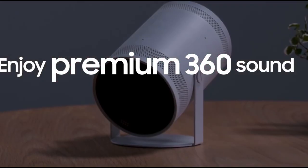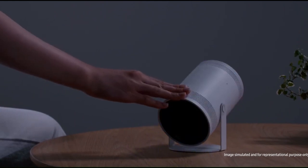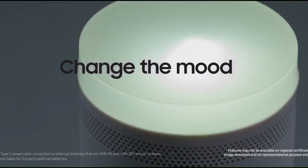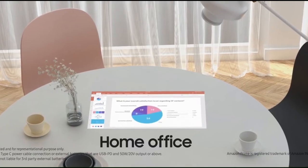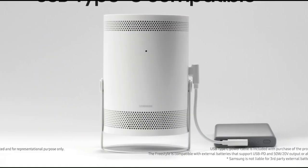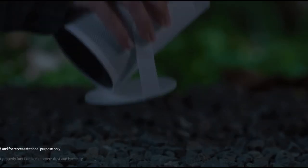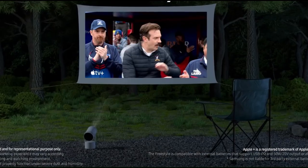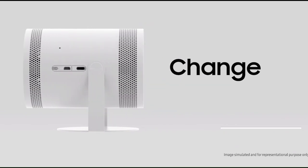Smart features: the Freestyle isn't just a projector, it's a smart projector. With its intuitive user interface and smart functionality, you can easily navigate through your favorite apps, control your content with voice commands, and even access a world of online entertainment through built-in streaming services. Versatile applications: whether you're hosting a movie night with friends, gaming with family, or giving a business presentation, the Freestyle has you covered. Its versatile applications make it suitable for a wide range of scenarios, ensuring that you always have the perfect tool for the job.